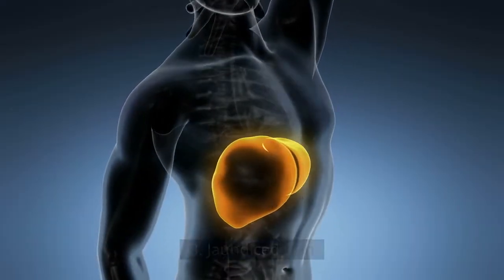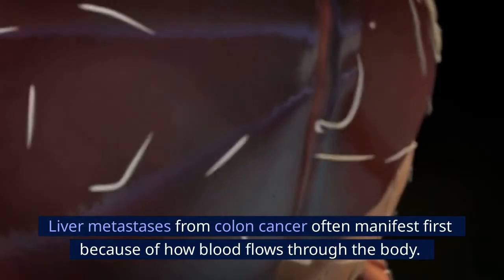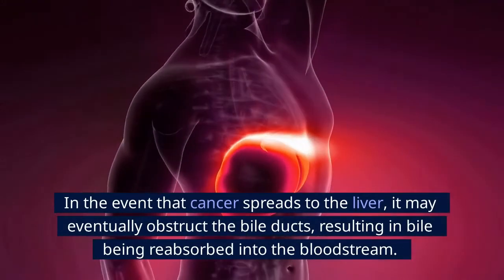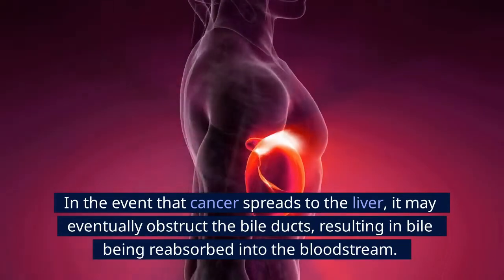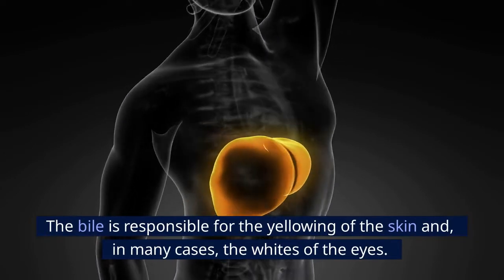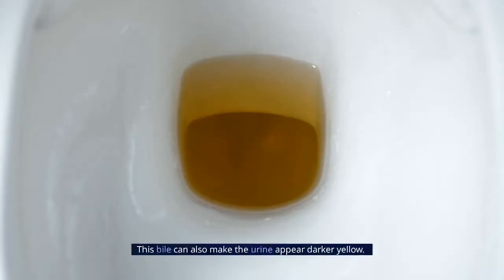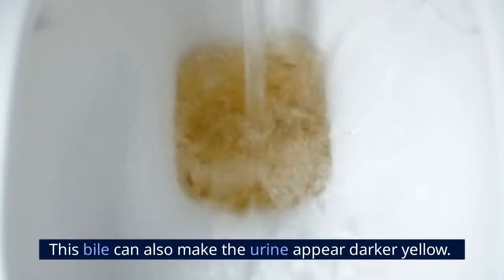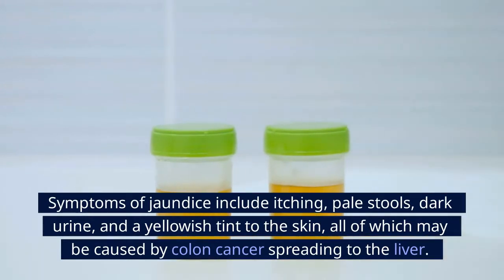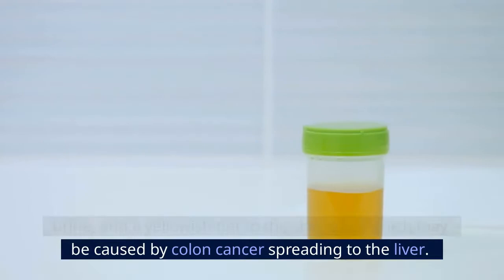Number 3: Jaundice skin. Liver metastases from colon cancer often manifest first because of how blood flows through the body. If cancer spreads to the liver, it may obstruct the bile ducts, resulting in bile being reabsorbed into the bloodstream. The bile is responsible for the yellowing of the skin and, in many cases, the whites of the eyes, and can also make the urine appear darker yellow. Symptoms of jaundice include itching, pale stools, dark urine, and a yellowish tint to the skin — all of which may be caused by colon cancer spreading to the liver.